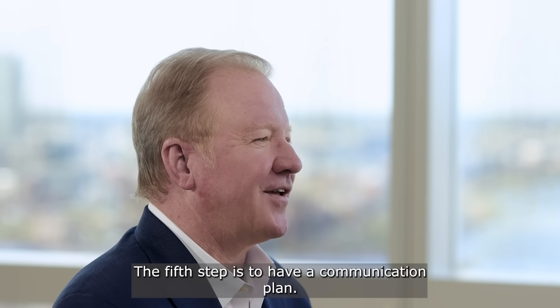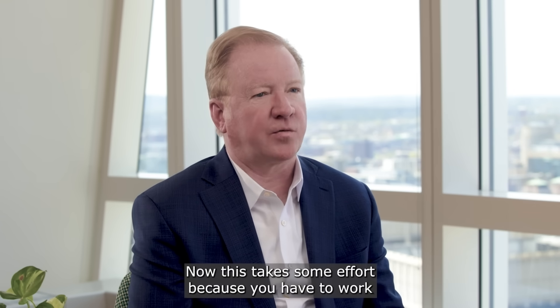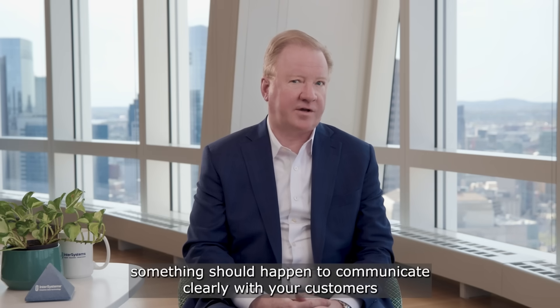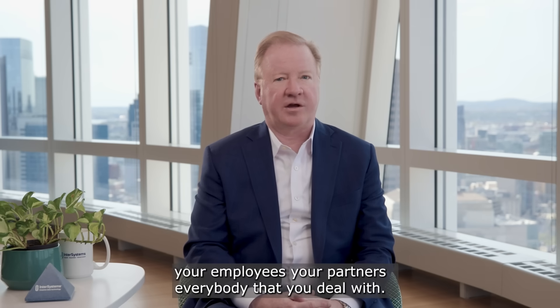The fifth step is to have a communication plan. This takes some effort because you have to work across your organization and be prepared in the event something should happen to communicate clearly with your customers, your employees, your partners — everybody that you deal with.